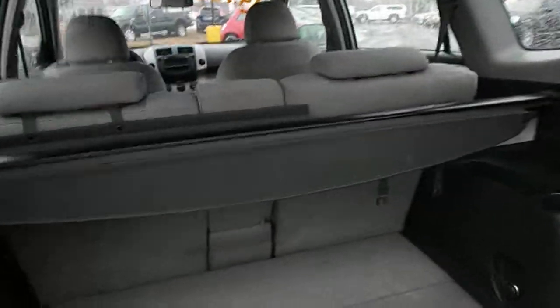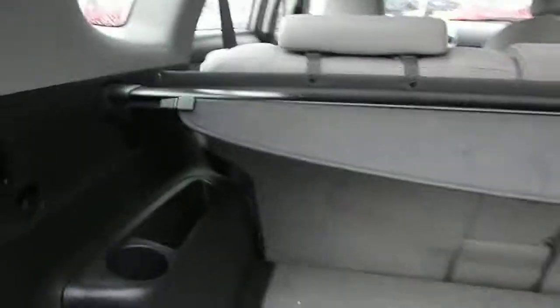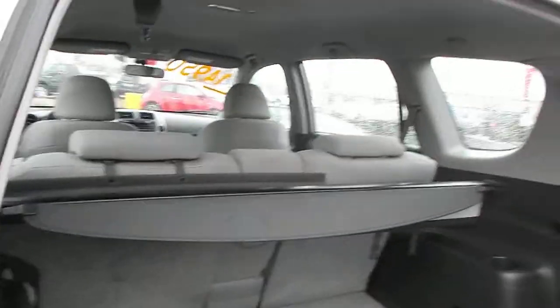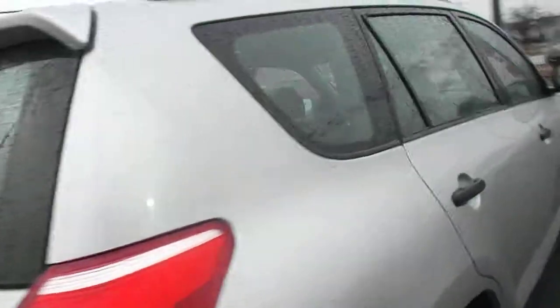Also in the back it has the cargo cover, and you can fold these seats 60-40. We also got the spare tire there. Four wheel drive.